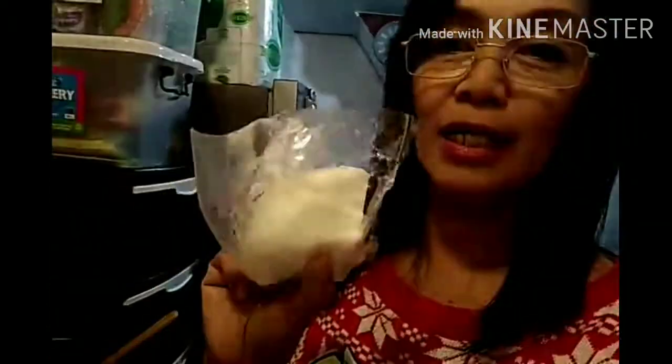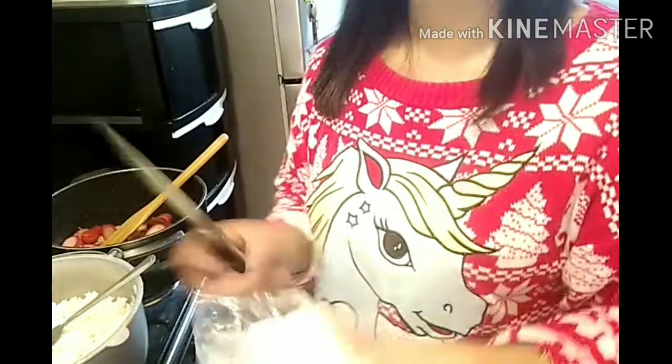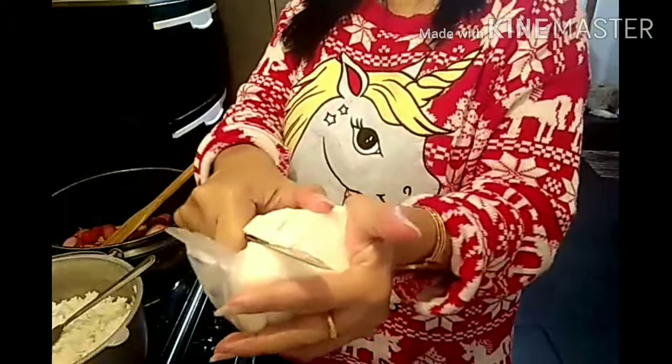Alam niyo guys, dito sa bagu medyo malamig, diba? Kaya ang mantika nila ganito — matigas. Kaya mag-slice tayo, kasi kulang yung mantika na inilagay ko. Kailangan natin magdagdag ng mantika. Ito siya, ganito ang mantika dito. Islice natin.